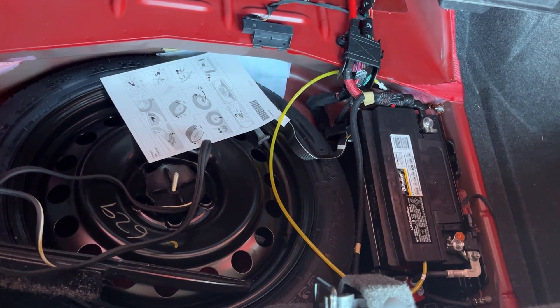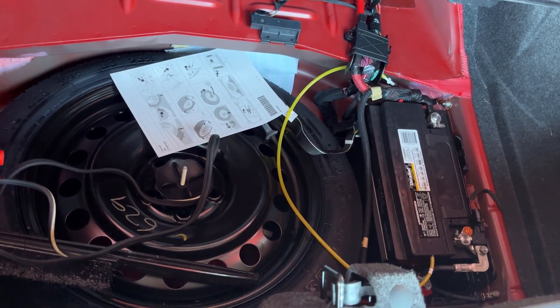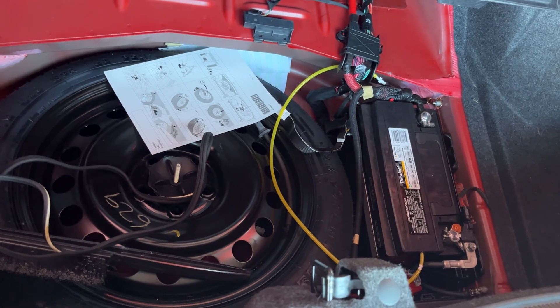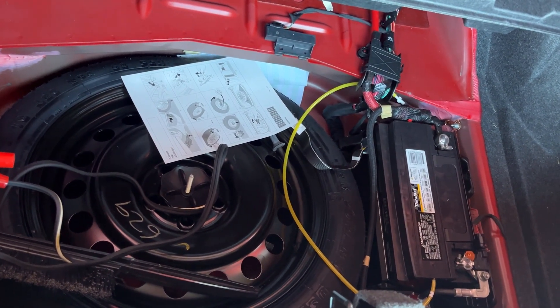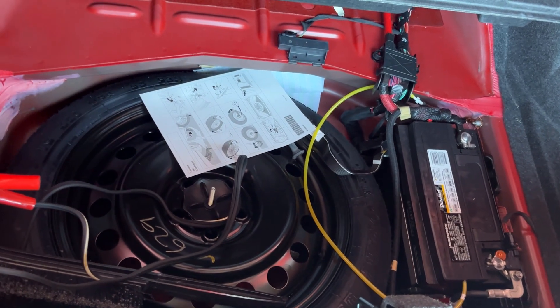Those AGM batteries aren't cheap. This one was brand new until the car wasn't driven for a couple months and ended up getting drained down to nothing. Thank you.